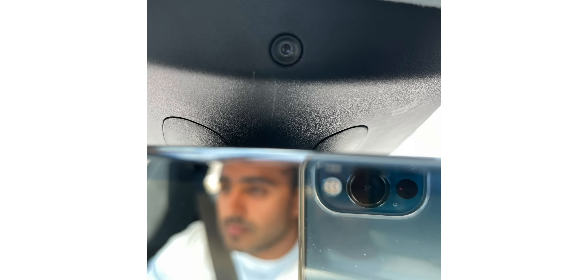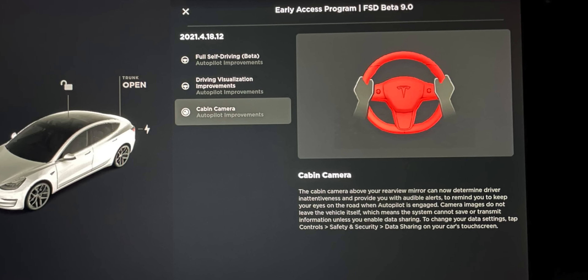With those eight cameras, there's one more — the camera inside the cabin. It's actually located right above the rear view mirror, found in the Model 3, Model Y, and the new 2021 Model S and X. This camera has never really done anything up until recently, on a software update I received on my FSD beta build.